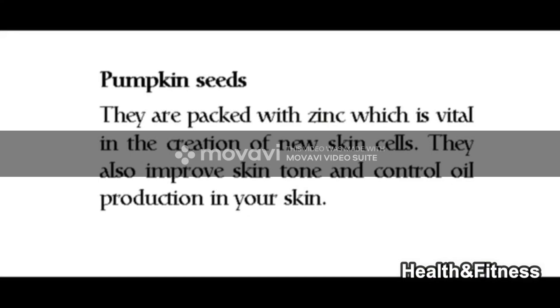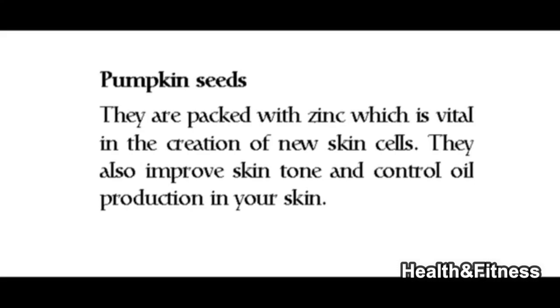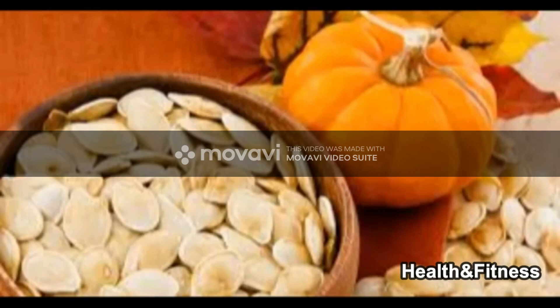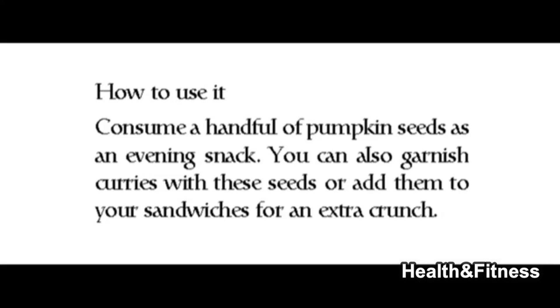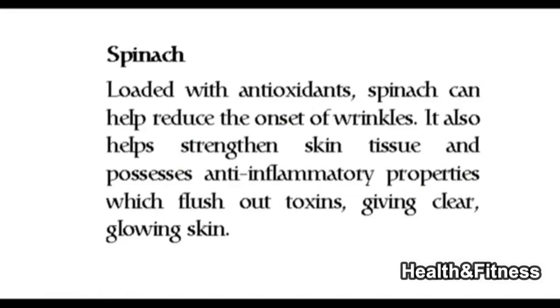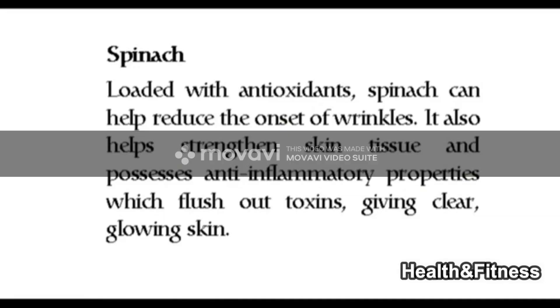Pumpkin seeds are packed with zinc, which is vital in the creation of new skin cells. They also improve skin tone and control oil production in your skin. Consume a handful of pumpkin seeds as an evening snack. You can also garnish curries with these seeds or add them to your sandwiches for an extra crunch.